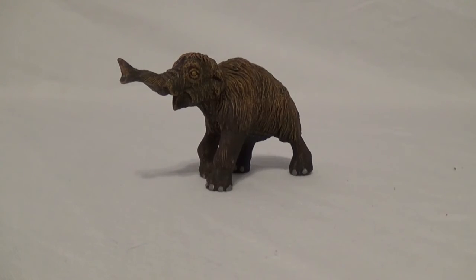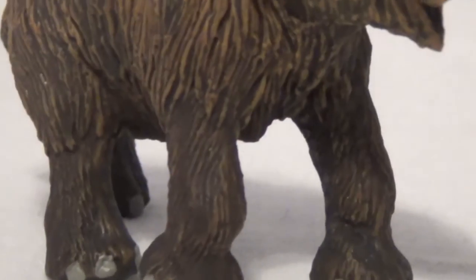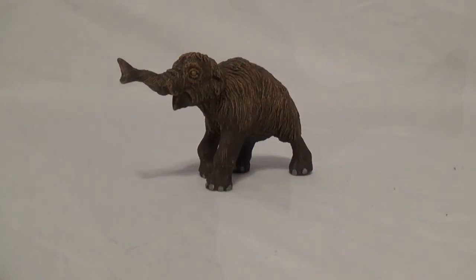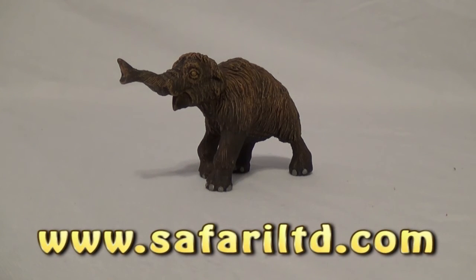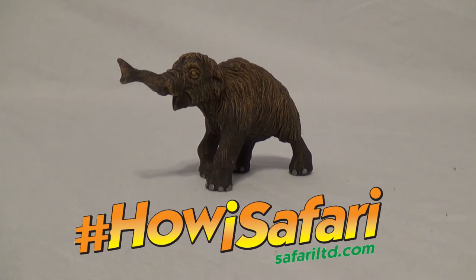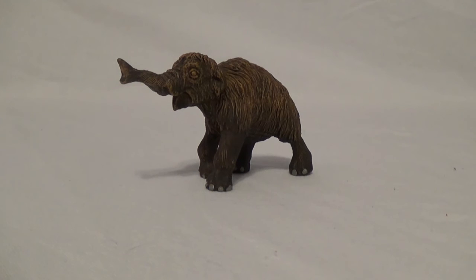Well there we go, guys — that was today's look at the adorable Safari Limited 2016 woolly mammoth baby. I think this is a fantastic piece to add to your collection. If you want to pick yours up, go to www.SafariLimited.com and take a look at their other fantastic products. If you want to know more about the HowIsSafari campaign, go to their Facebook page and other social media to learn more. I hope you've enjoyed — if you have, leave a like down below and subscribe for more. Leave a comment with your opinion on this model. See you next time, bye-bye!